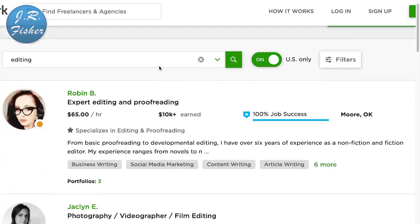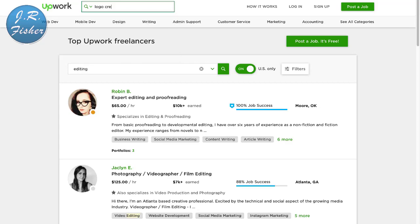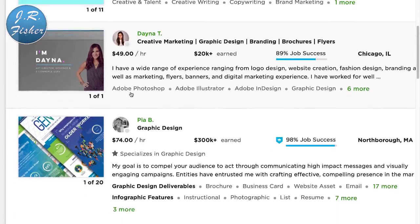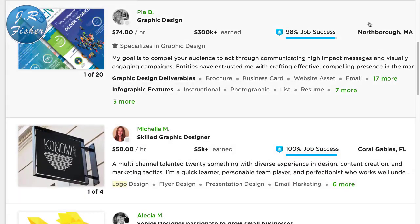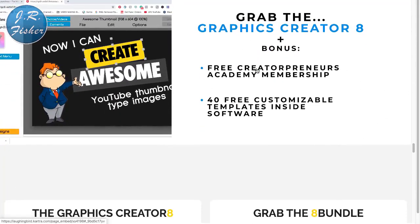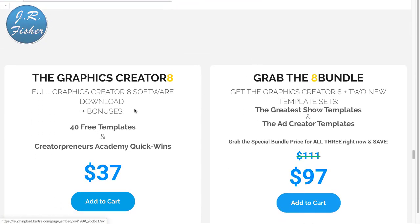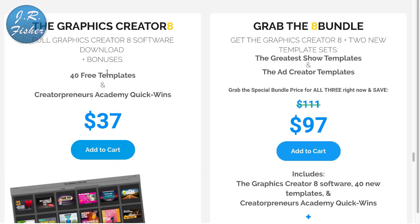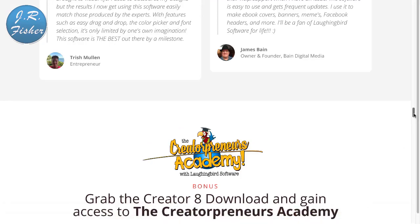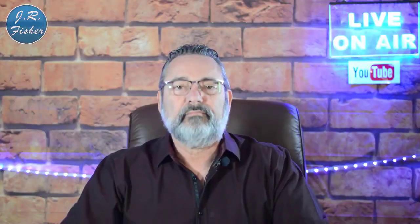Is there a need for logo design? Let's go over to Upwork and search logo creation. We've got logo creation at $135 an hour, logo creative marketing at $49, $74 an hour, $50 an hour. How much does the software cost? If you just want the graphics version it's $37 with 40 free templates. The full bundle with the ad creator is $97. For $37 or $97 you're in business. I'll put a link in the description below so you can grab it and start creating logos.